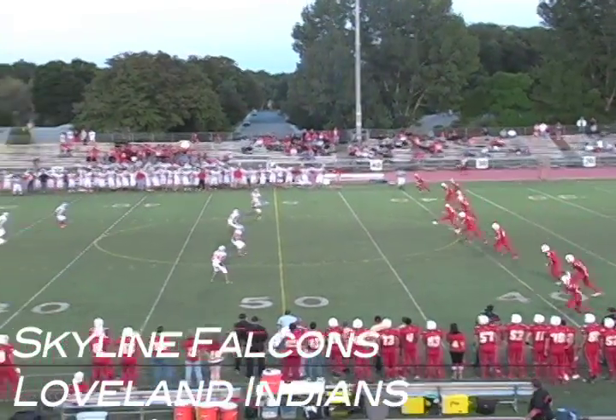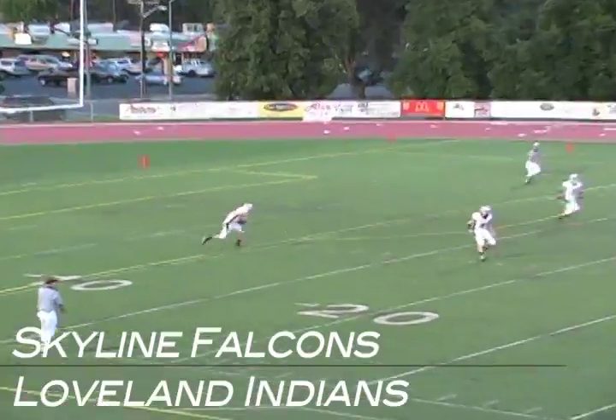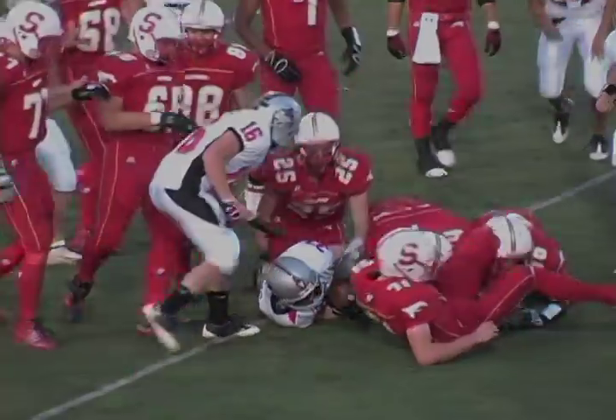Here we go from Everly Montgomery field. The boot is going to come down here right about the 6-yard line. Trying to make his way up into the middle, finding some room, going to be tackled down right at the 30-yard line.